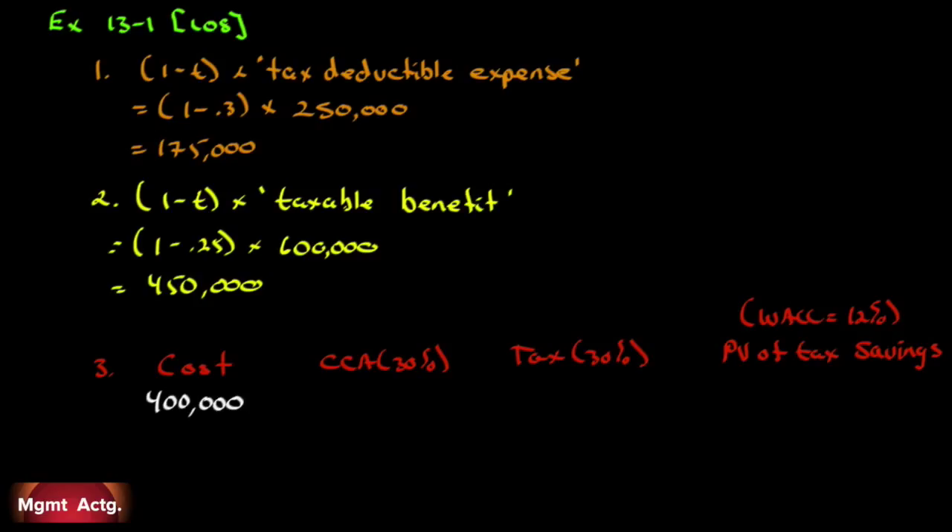Number three: Solar Solutions has purchased new manufacturing equipment costing $400,000. Calculate the yearly tax savings from the CCA tax shield for the next three years, with a 30% income tax rate, 30% CCA rate, and 12% WACC, subject to the half-year rule in year one. This question causes some grief because of the wording — it doesn't explicitly ask for present value, but since it gives us WACC, I'm assuming it wants the present value of those savings. We'll do all four columns anyway.